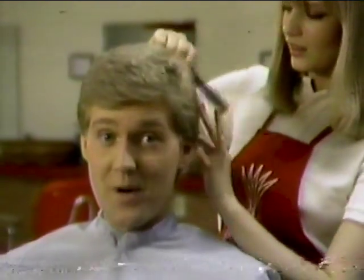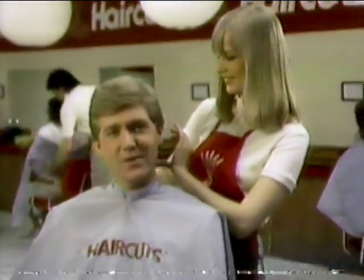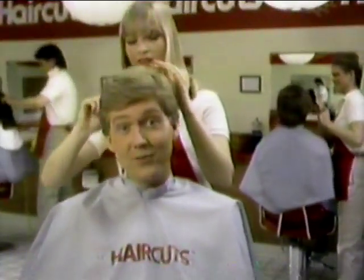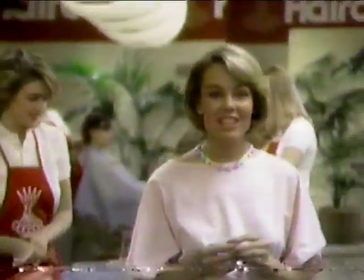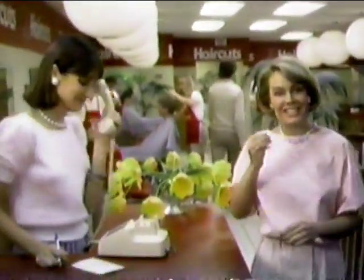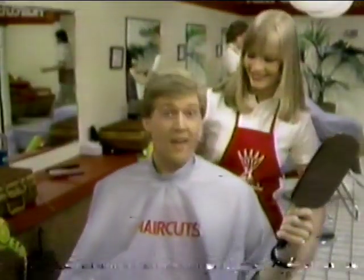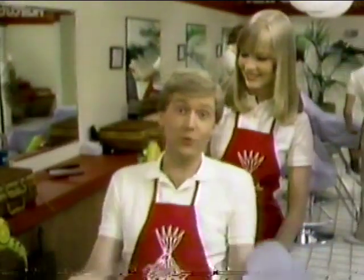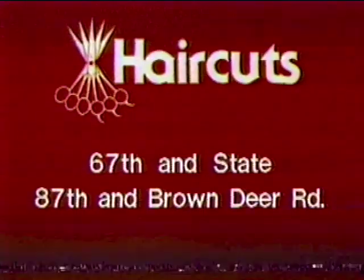I'm real particular about how my hair looks. That's why I'm so happy with the cut I get at Haircuts. Haircuts' special training and personalized attention means I get exactly the cut I want every time. A quality, professionally styled cut by Haircuts trained staff costs only $6, and we guarantee it. At Haircuts, you never look so good. Now you can start looking good today at these Haircuts locations.